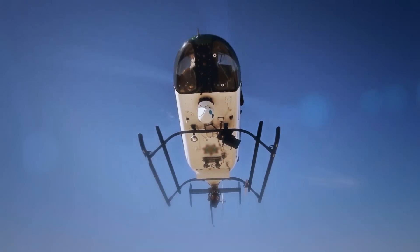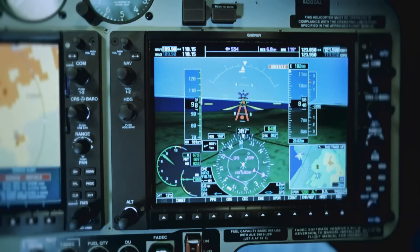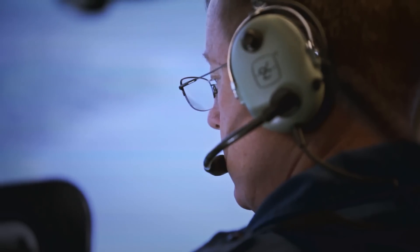Maintenance costs are lower with increased TBO on the transmission, as well as high reliability of the avionics suite. The Garmin G1000H also has new integrated performance calculators,